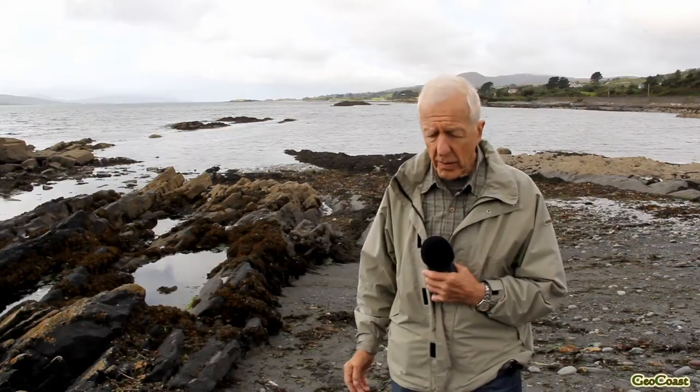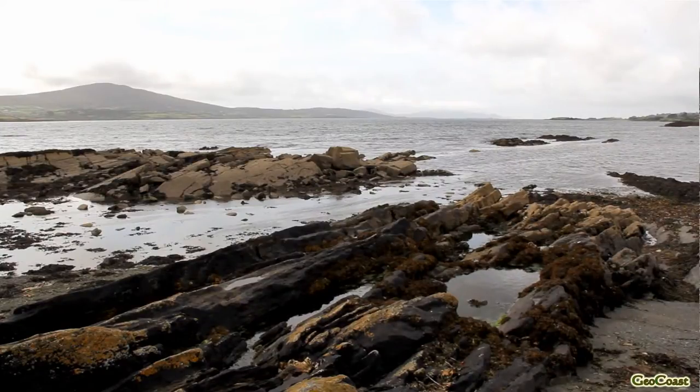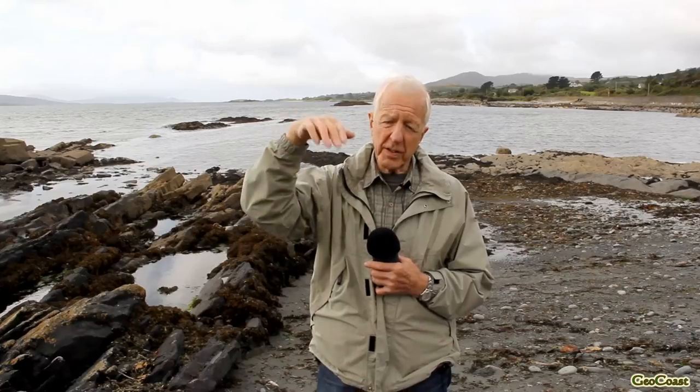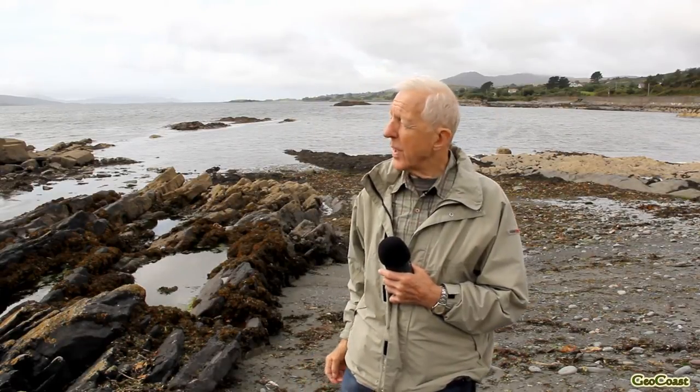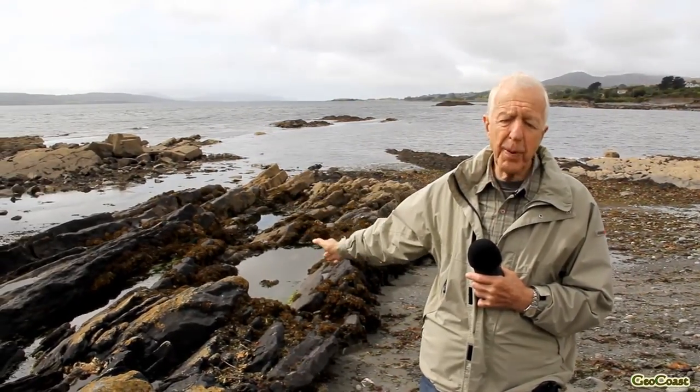At the end of the Carboniferous, when this earth movement took place about 300 million years ago, the younger rocks were on top of the peninsulas. But gradually erosion has worn those away so that along each of the peninsulas you see the older rocks, the Devonian, and you only see the younger rocks, the Carboniferous, along some of the shorelines. As the peninsulas get narrower towards their end, you only see the Devonian on the shoreline. So the rocks that we will see on all these headlands are the Devonian, the vaguely purple rocks.